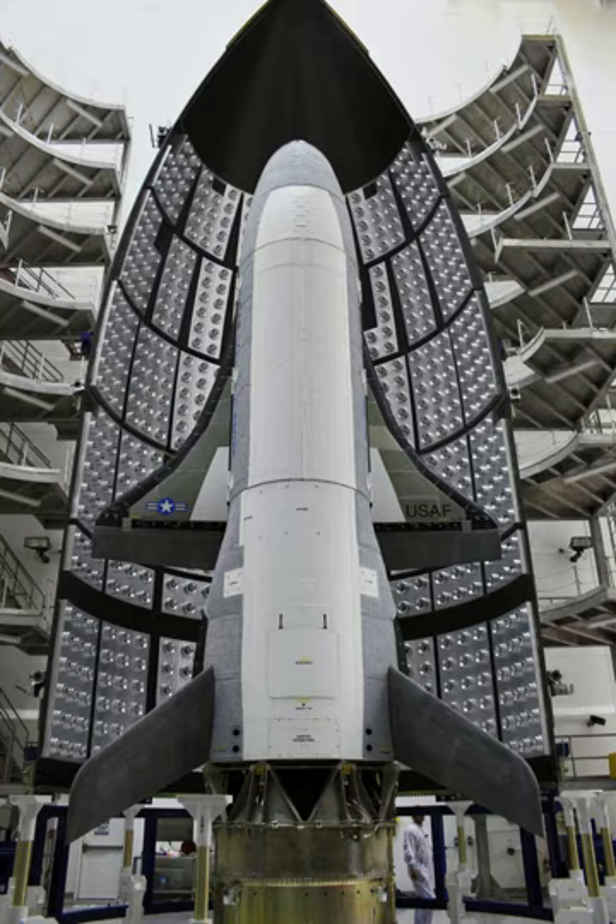The fifth X-37B mission, designated USA-277 on orbit, was launched on 7 September 2017 at 14:00 UTC, just before the arrival of Hurricane Irma. The launch vehicle was a Falcon 9 rocket flying from Kennedy Space Center Launch Complex 39A, and a number of small satellites also shared the ride. The spacecraft was inserted at a higher inclination orbit than previous missions, further expanding the X-37B's envelope. During the flight, the spacecraft modified its orbit using an on-board propulsion system. The Air Force announced that one experiment flying is the Advanced Structurally Embedded Thermal Spreader II, which measures the performance of an oscillating heat pipe.